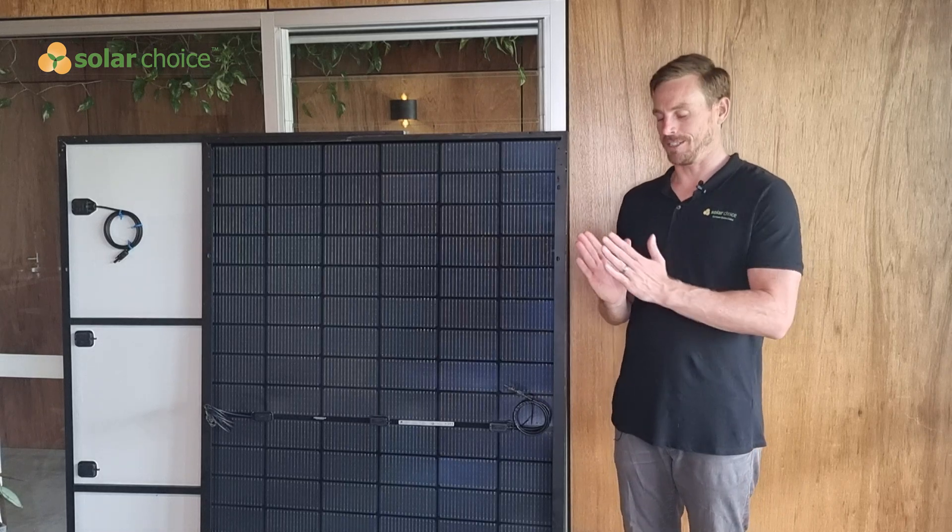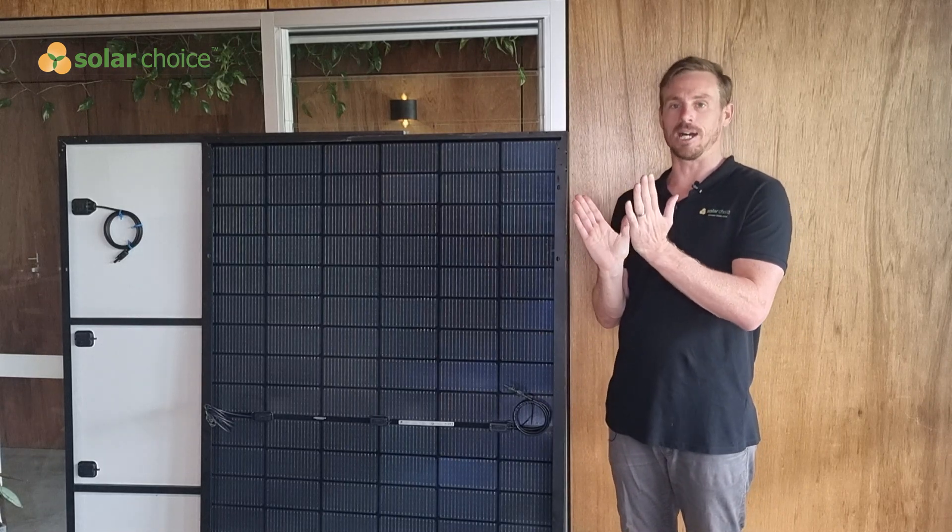Studies show that the benefits start to kick in when the solar panel is tilted up from the roof line.